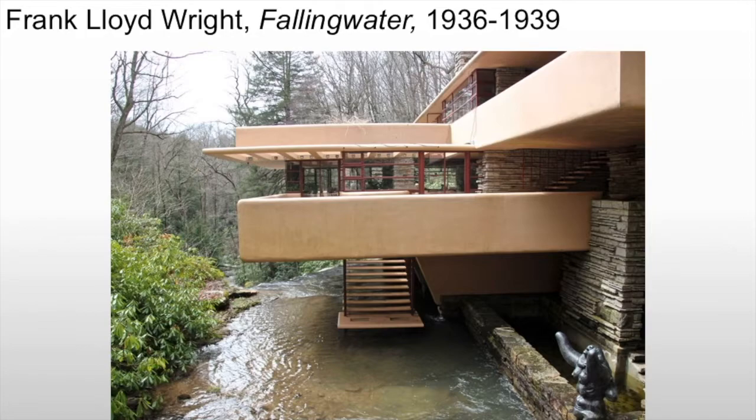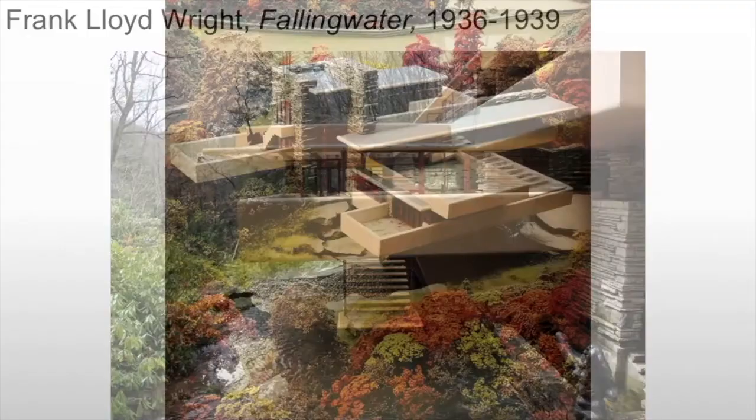Rather than build the house overlooking or next to the waterfall, Wright decided to build it over the waterfall, literally immersing the home in the sound and motion of cascading water.